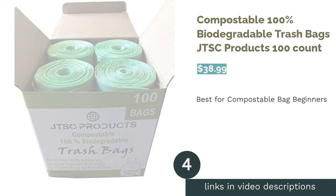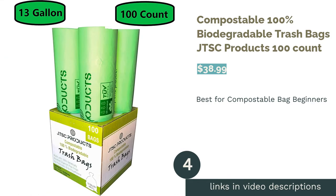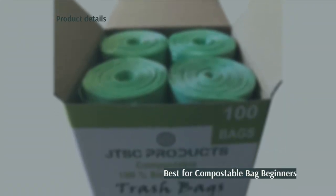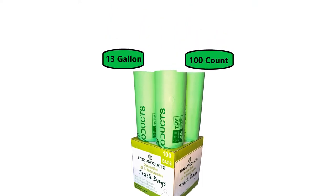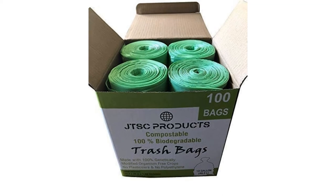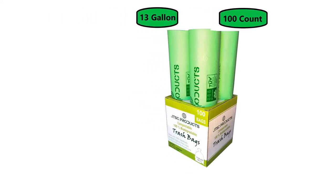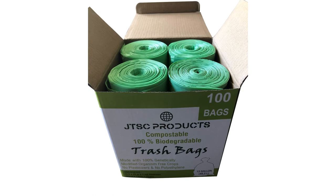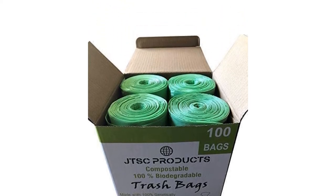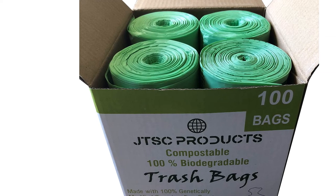The next product in our list is Compostable 100% Biodegradable Trash Bags JTSC Products, which guarantees sturdiness with these 1 mil thick compostable trash bags. Their accompanying maintenance instructions make them a great start if you're new to compostable trash bags. While these large compostable bags aren't BPI certified, they do meet the standards of the American Society for Testing Materials. Some people found that they needed to use two bags at a time in order to contain heavier waste. A few warn that if the bags were left in the trash can for too long, liquid waste may leak into the bottom of the can.